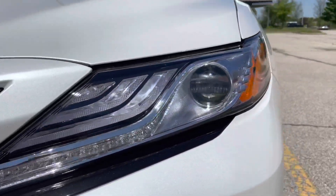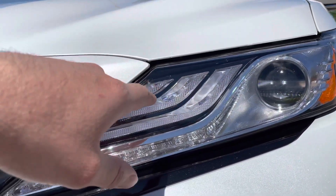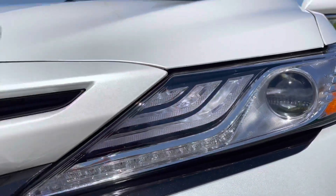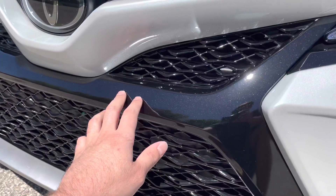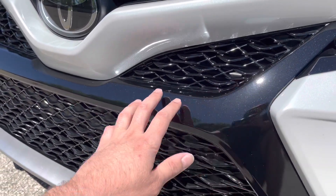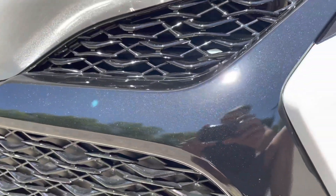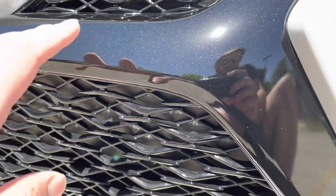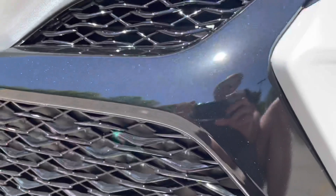It also has LED lights, LED daytime running lights, and full LED turn signals. The XSE also has this shiny gloss black — it's almost like a metallic finish — whereas some of the other models like the SE have a flat black instead of a gloss black finish.